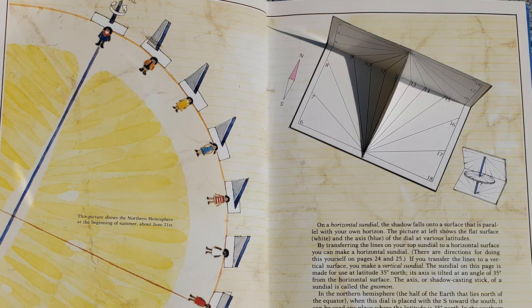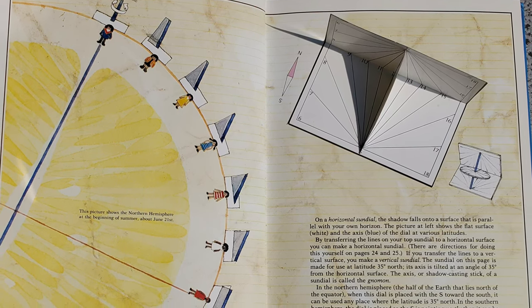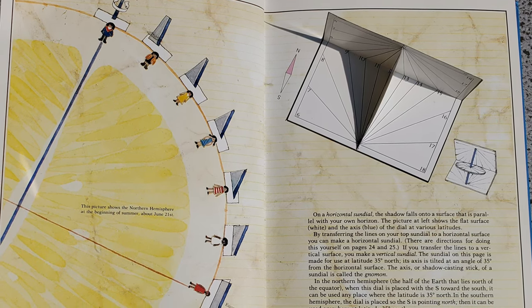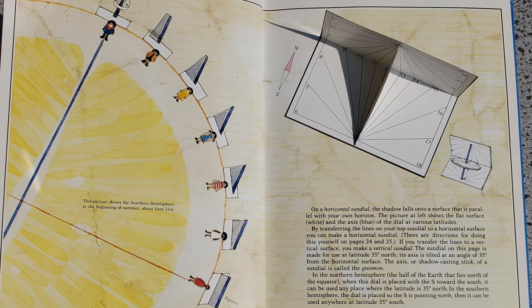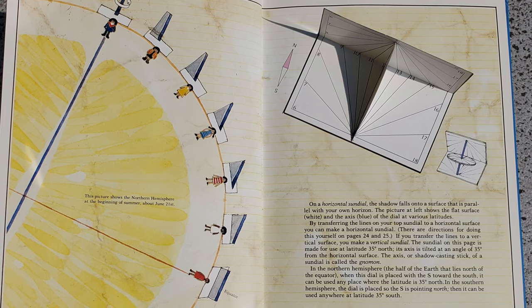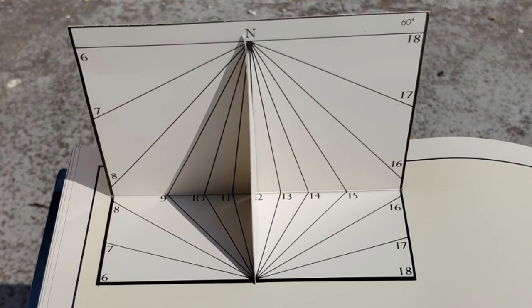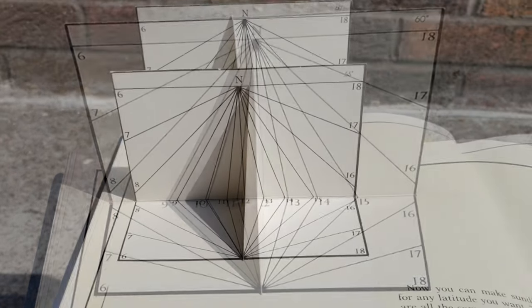In the northern hemisphere — the half of Earth that lies north of the equator — when this dial is placed with the S towards the south, it can be used any place where the latitude is 35 degrees north. In the southern hemisphere, the dial is placed so the S is pointing north, and then it can be used anywhere at latitude 35 degrees south. You can make sundials for any latitude you want — they're all the same, except that the angle of the gnomon with the base varies with the latitude.